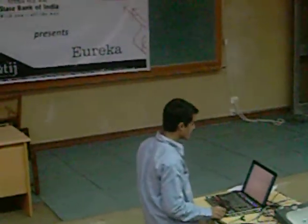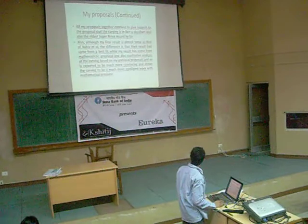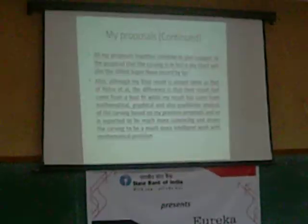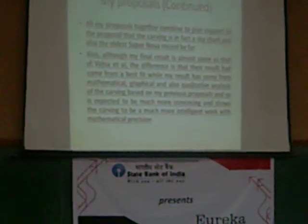In a few weeks, I am expecting to come up with more proposals for other body parts of the carving. Although my academic research is aligned with that of Y.A.R.S., my research comes from mathematical, graphical, and qualitative analysis of the carving and shows it to be a much more interesting object with mathematical precision.